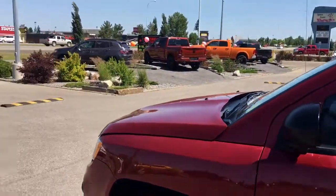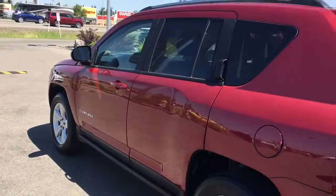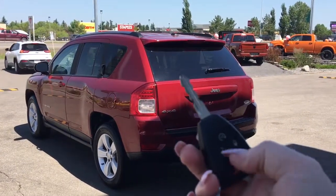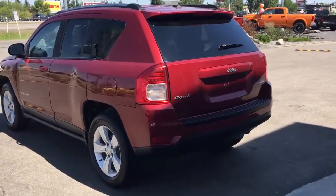You have your nice chrome badging, your defrosting mirrors, and roof rails. Let me go grab the keys and I'll show you the inside. So on the key fob here we have your remote start, unlock, lock, and panic. So go ahead and unlock it for us.